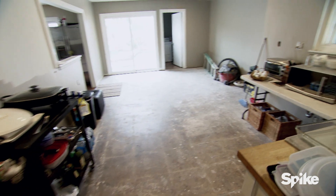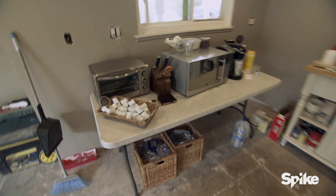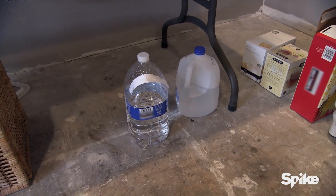No counters, no cabinets, no nothing. That's where the sink's supposed to be. Took our tax return, refinanced my truck, and this is what we were left with. It's like what you'd set up at a YMCA after a tornado.